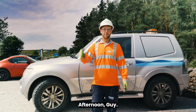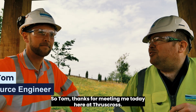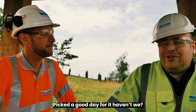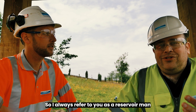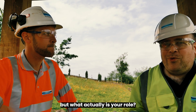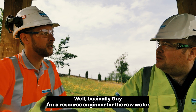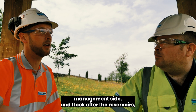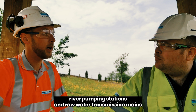At Thruscross reservoir, Guy meets Tom, a resource engineer for raw water management who looks after reservoirs, river pumping stations and raw water transmission mains. Guy mentions his interest in how warm weather is affecting water resources, and Tom offers to go check the reservoir level together.